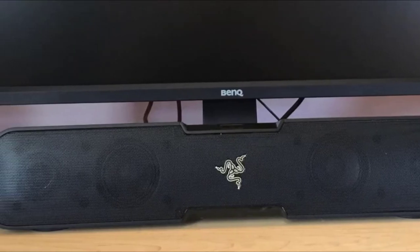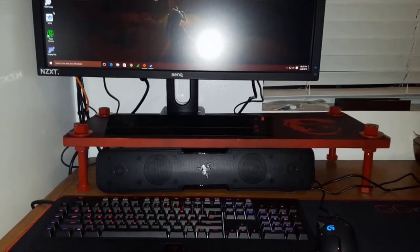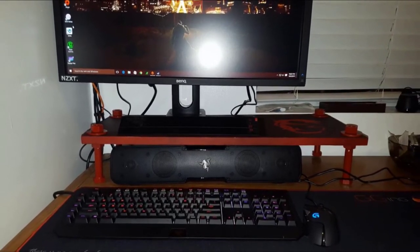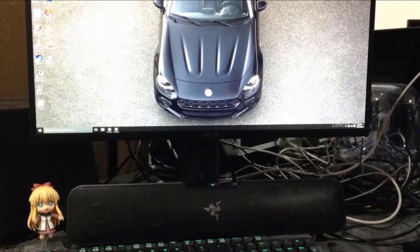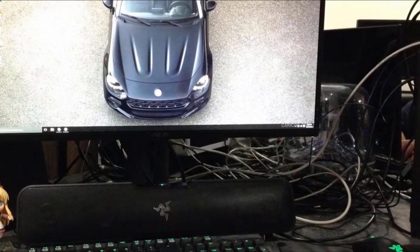The soundbar's compact size makes it the best soundbar for a computer monitor because it won't consume much space and can fit with any screen size. At the front, you get two tweeters and drivers at each side, responsible for producing exceptional audio. The audio quality is impressive and clear, filling up the space and providing a breathtaking experience.